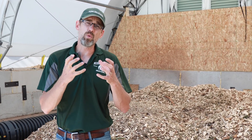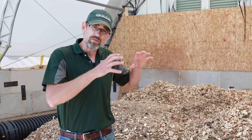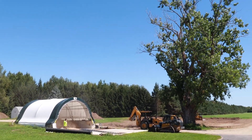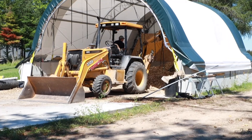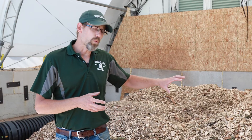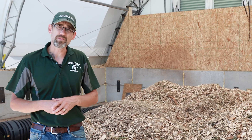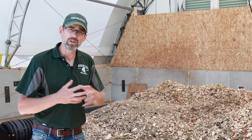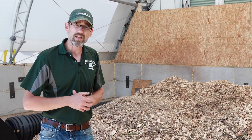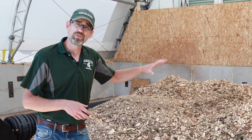That takes heat away from what your primary goal is, which is heating a building. So we built this facility as a learning experience, as a prototype, as a demonstration unit, and to get some research out of it. Mitch and I came in and had to take some conifer trees down for another building project happening here on the station. We've turned these chips into now usable fuel.